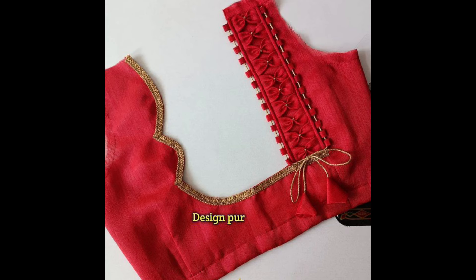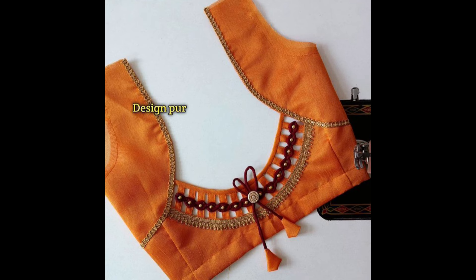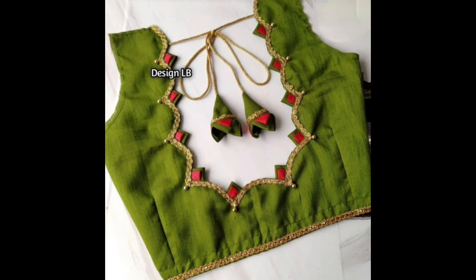Fabric work involves layering fabric pieces on top of the blouse fabric to create intricate designs. This technique can be used to create elaborate patterns like vines, leaves, or traditional symbols.